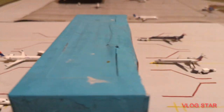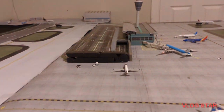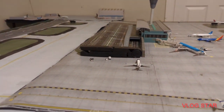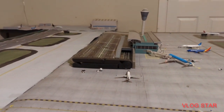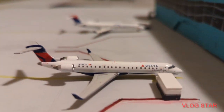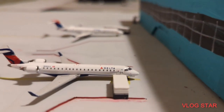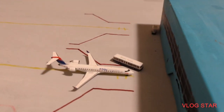As you guys can see, the terminal has changed just a little bit — this side is now Delta, this side is now American, and right there is the United terminal, plus any other regional aircraft that will be coming to Springfield. Right here we have this Delta CRJ-700 getting catering on board — going to be making a flight out to Atlanta.